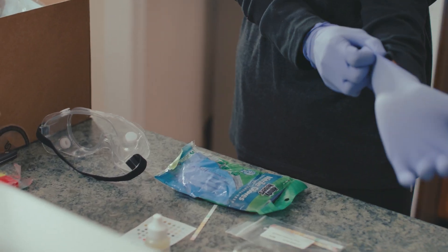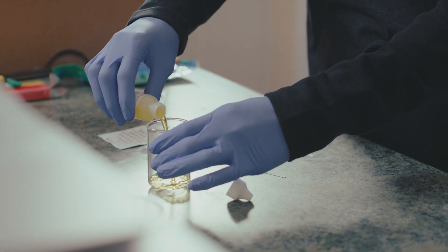Our lessons are designed with students' safety in mind. Every lab kit includes all necessary PPE to complete course curriculum safely.